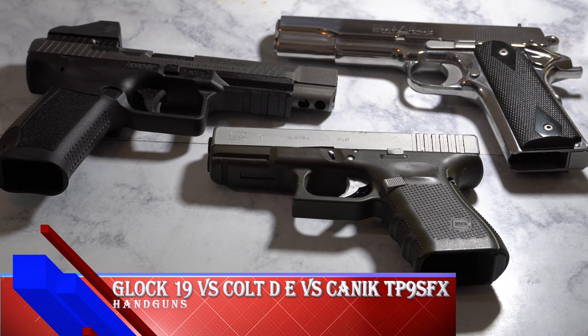So which one would I consider the best out of these? I'll go ahead and give it to the Glock. This thing runs, it's very reliable. I can't say enough great things about this gun, and I pretty much trust it. This is my everyday carry gun. So yes, between my handguns — the Canik, my Delta Elite, and the Glock — I will go with the Glock.